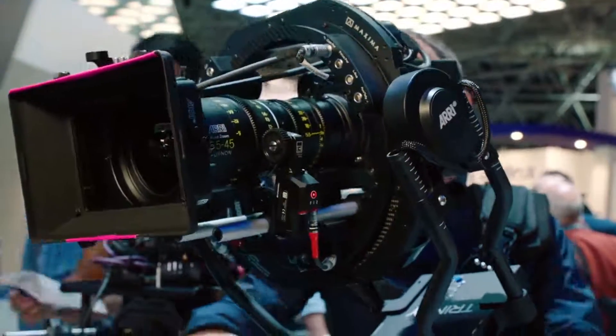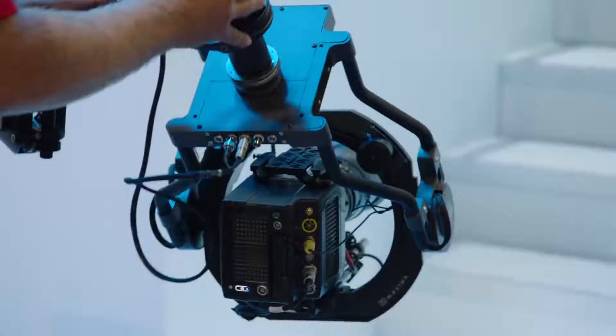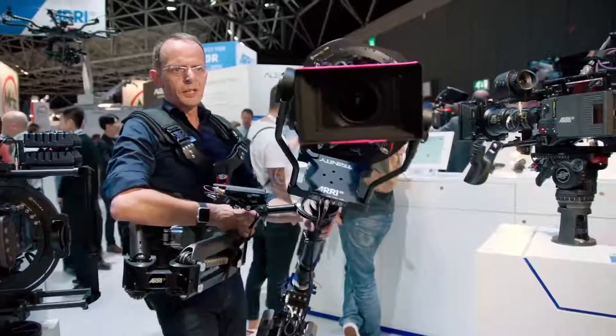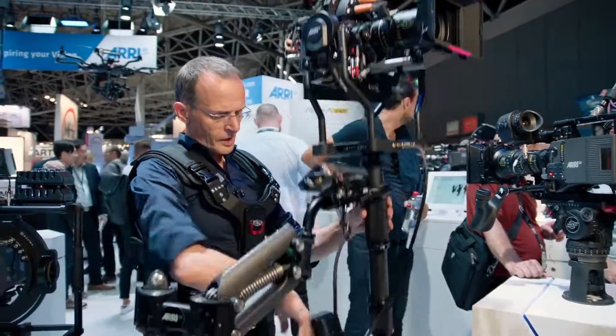Last but not least, we just added a new production line called Camera Stabilizer Systems. It consists of the Artemis, the Trinity, and the Maxima. Those are gyro-stabilized camera support devices that allow you to get shots you would not be able to get otherwise. The Maxima is a gyro-stabilized head, and the Trinity puts the gyro-stabilized head on the Steadicam. That now allows you to do things like go from a low mode to a high mode in one shot, or you can look around the corner. This is really the high end of these gyro-stabilized devices. There's a lot of exciting new stuff here at ARRI — if you have a chance, look at our website www.arri.de.